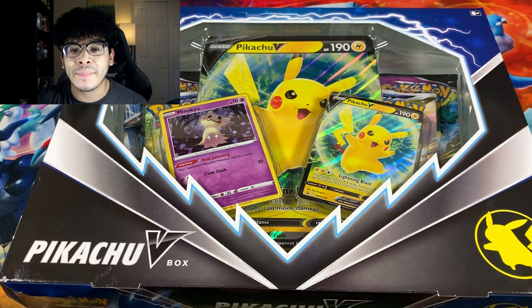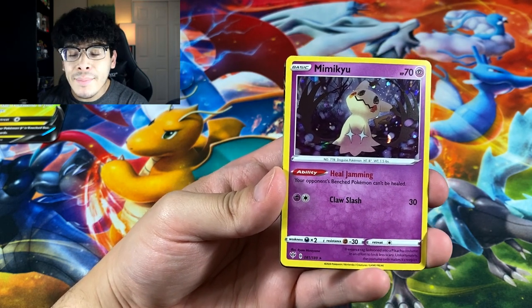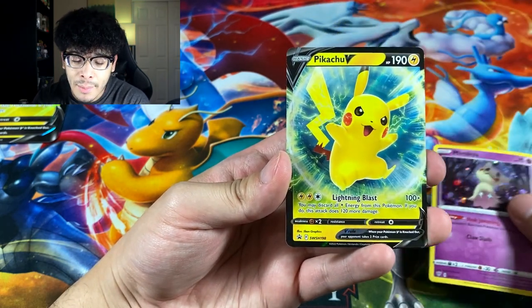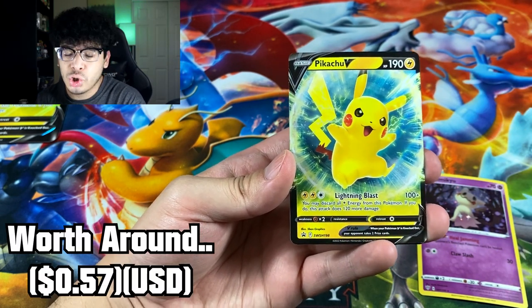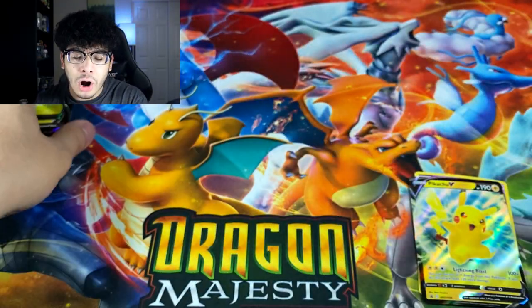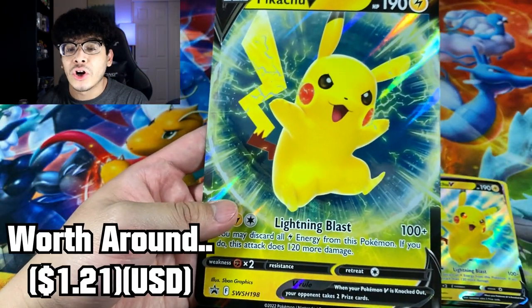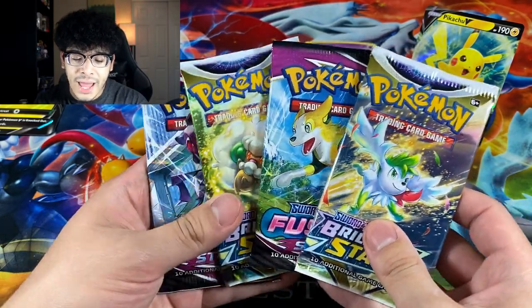Alright guys, so we got a couple promo cards: the Mimikyu promo holographic, which is beautiful — shoutout to Mimikyu getting more attention — and then the Pikachu V promo card, followed by a TCG Online code card. You also get a jumbo version of that Pikachu.